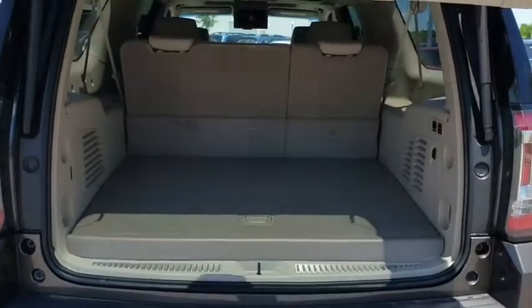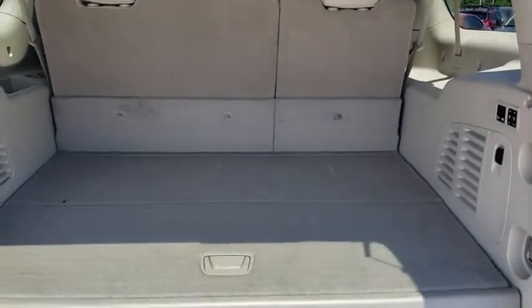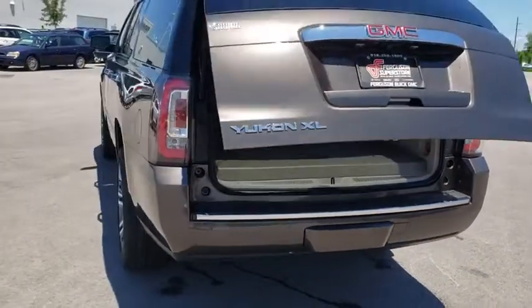Stability control, EVD system, leather-wrapped steering wheel, Bluetooth, power steering, adjustable steering wheel, floor mats, four-wheel disc brakes.